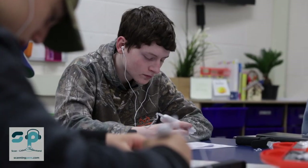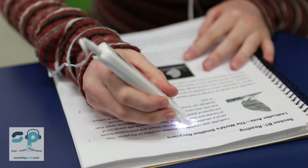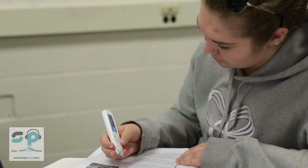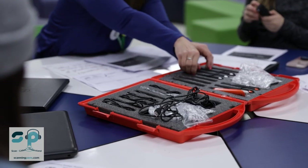As I've heard from special ed teachers and classroom teachers, it's been life-changing. The first day, we allowed them to work in partners and groups to just learn how the pen works.